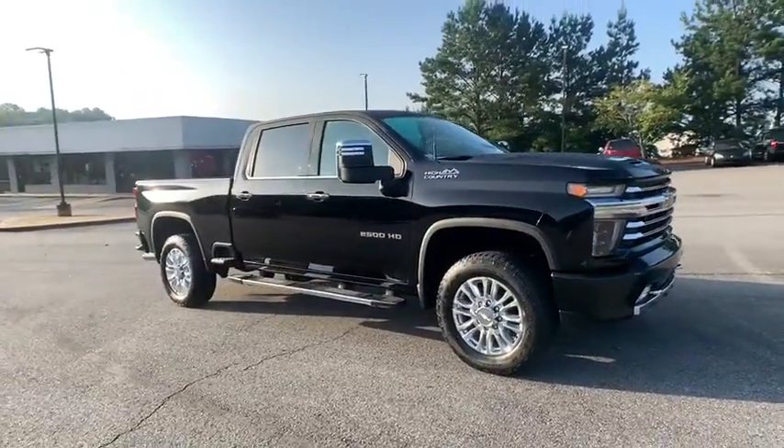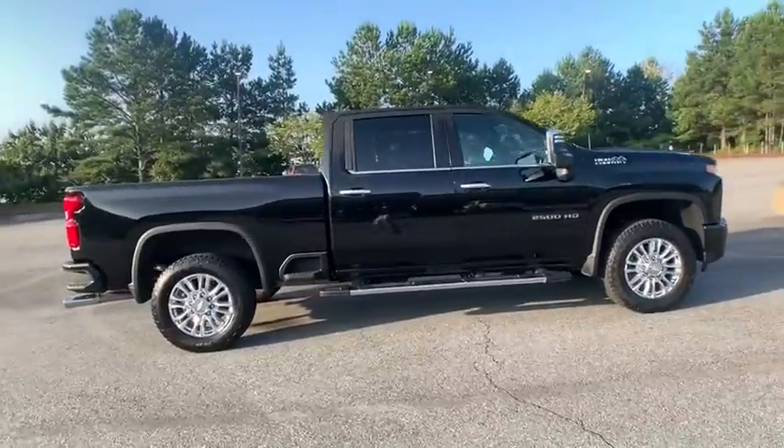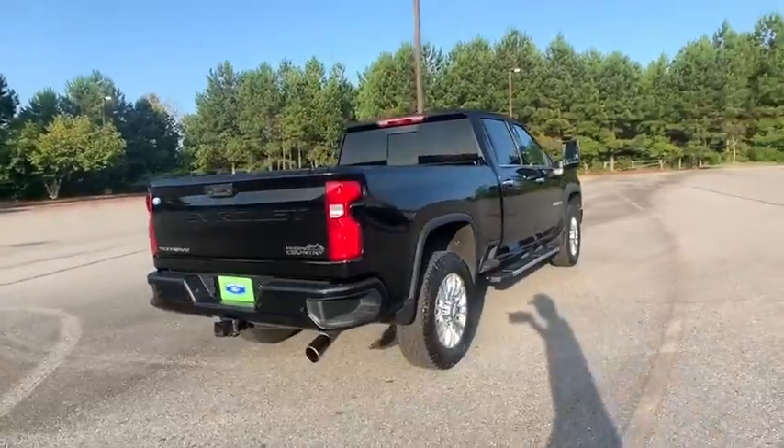Make a great choice today with the 2020 Chevrolet Silverado 2500 HD. This pickup truck pulls unlike any other. This vehicle has less than 15,000 miles.